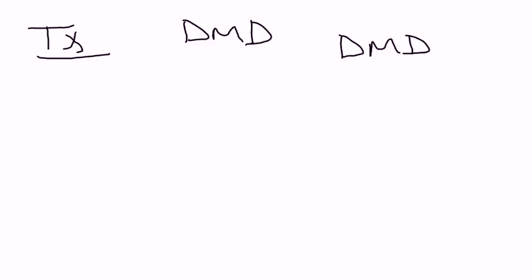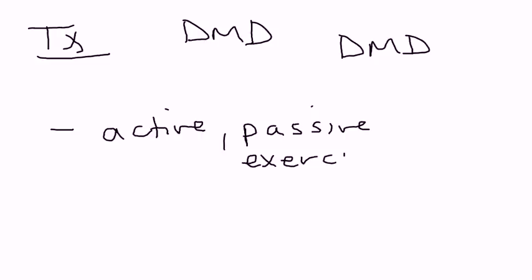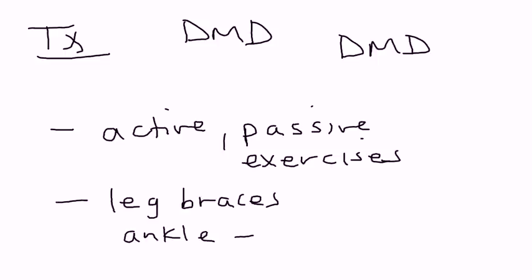Once a person is diagnosed with DMD, treatment is supportive — there is no actual cure. The patient is put through active and passive exercises to strengthen the lower extremities. Other things used are leg braces and ankle-foot orthoses, which can help with stability, posture, contracture prevention, and ambulation or standing.